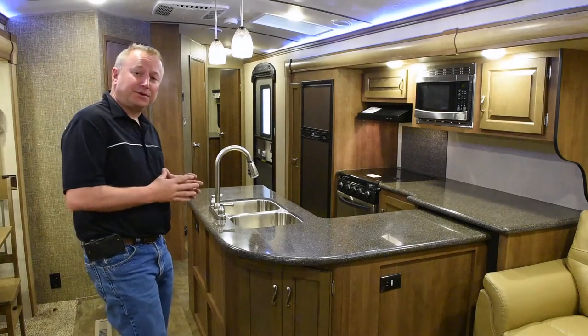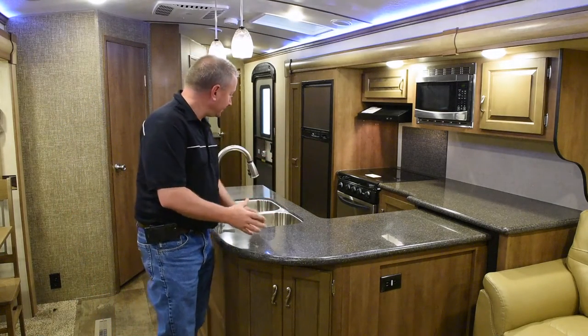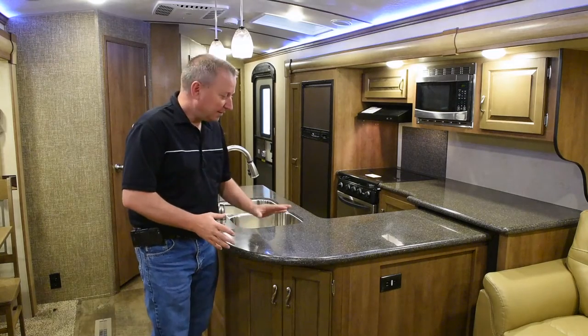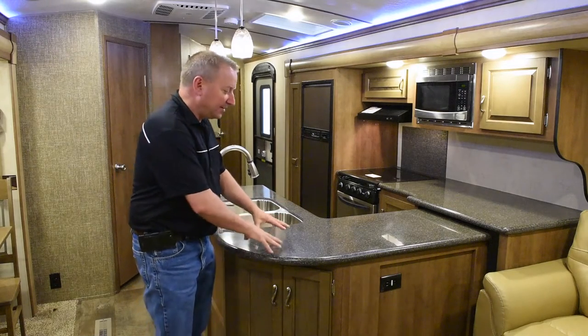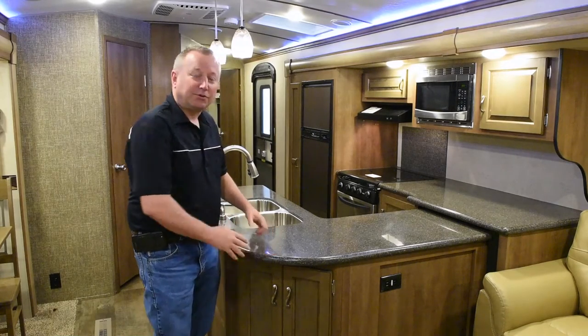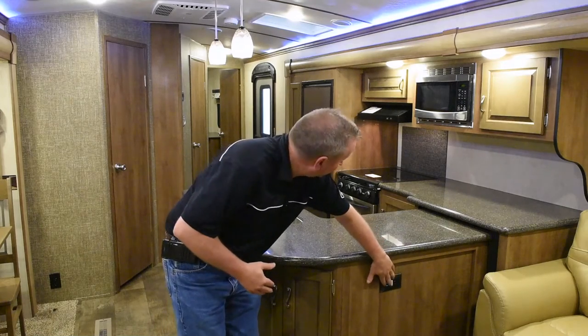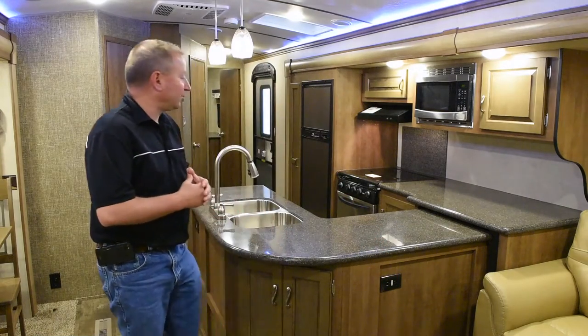In the kitchen of the 337 RES, you'll notice lots of counter space — big peninsula, U-shaped kitchen, plenty of room for food prep. This does have the optional solid surface countertops, so a very nice, very high-end look. If you look right here, you'll notice the 110 volt outlet, and there's another one underneath the microwave.